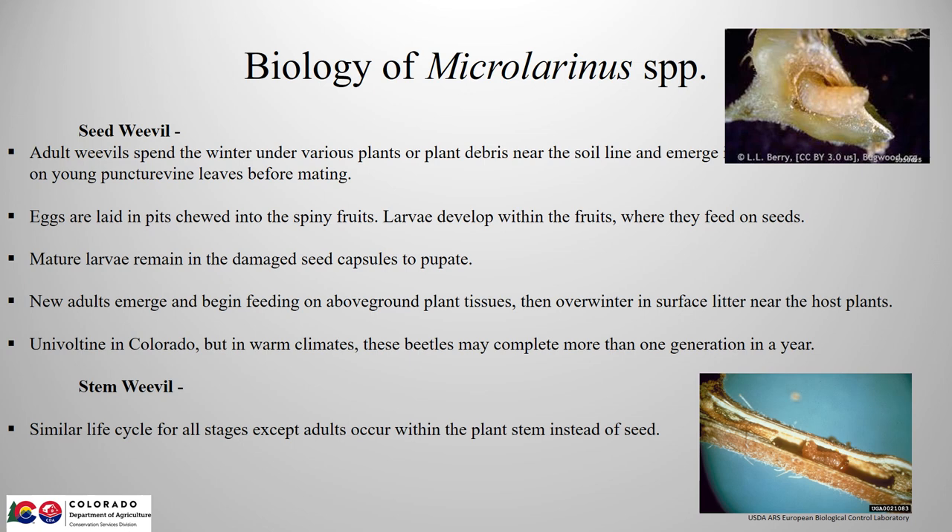Just a brief review of the life cycle of the weevils. The adults overwinter in plant debris and litter near decomposing puncture vine plants, and in the spring begin to feed on new growth before mating and laying eggs into pits chewed into the fruits. The larvae then feed on the developing seeds before pupating. New adults emerge from the seeds in the fall and feed a while on puncture vine leaves before overwintering near the soil line. The weevils have one generation per year here in Colorado, but may have several generations in warmer climates. The life cycle of the stem weevils is virtually the same except that females lay eggs within the stem of the plant instead of the seed.